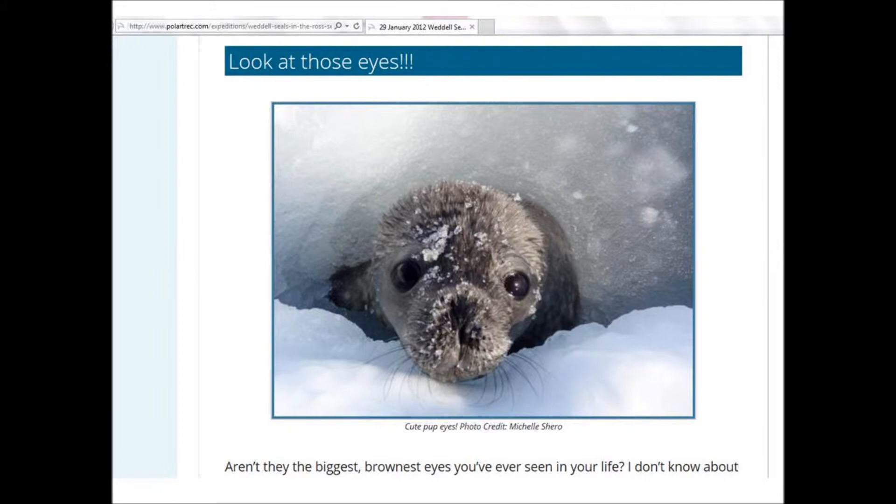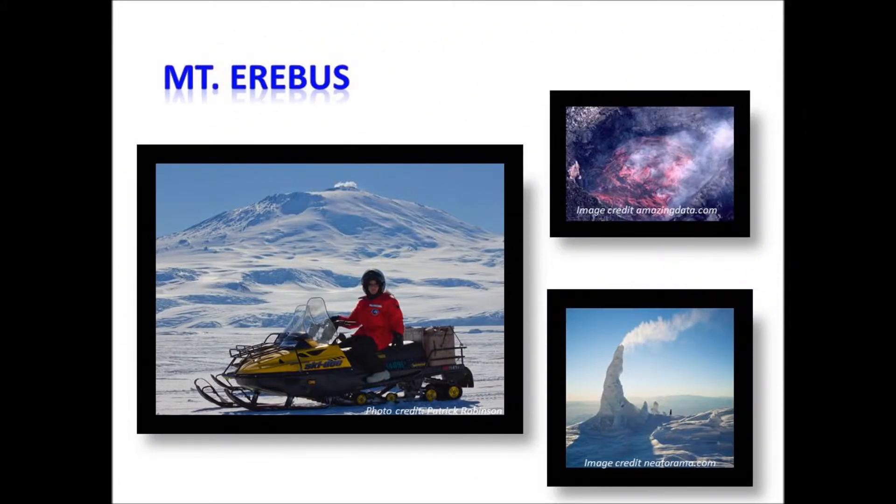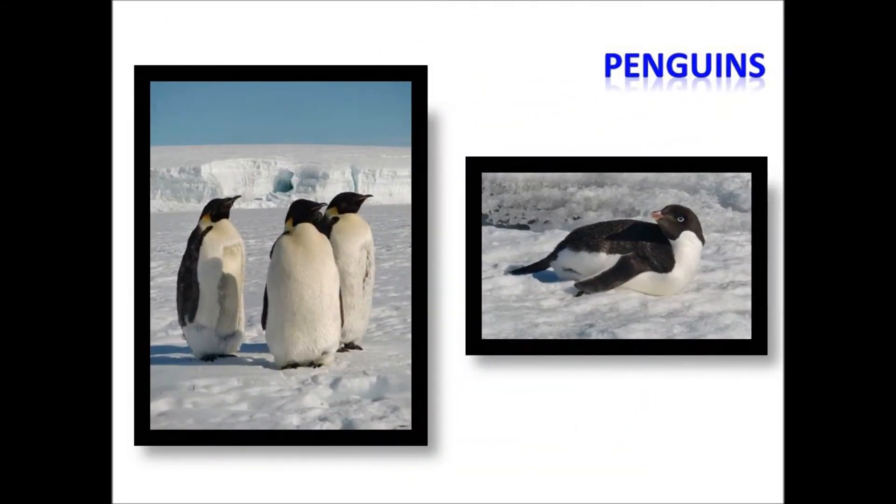There will also be a number of other topics, such as Antarctic weather, ice, Mount Erebus, and yes, penguins will be on the list as well.